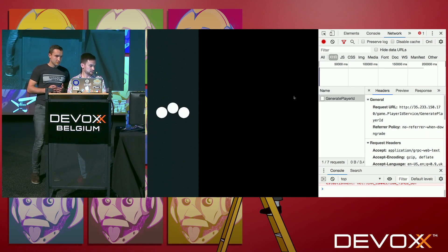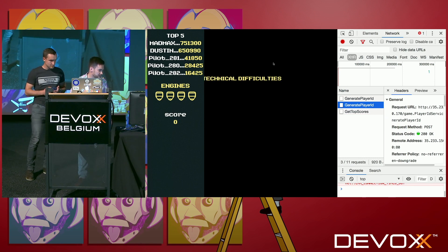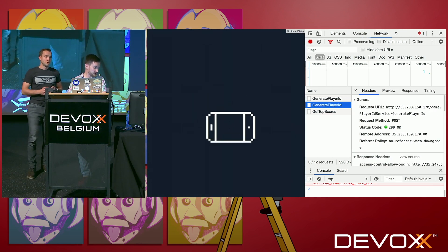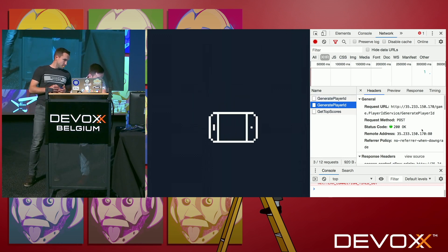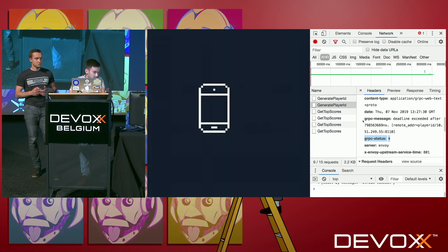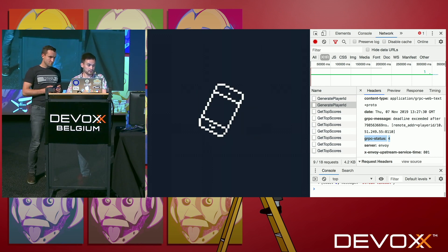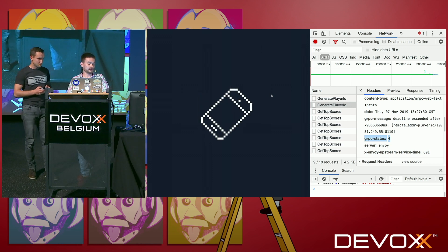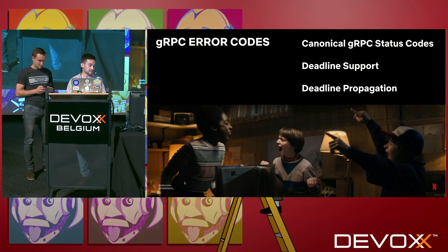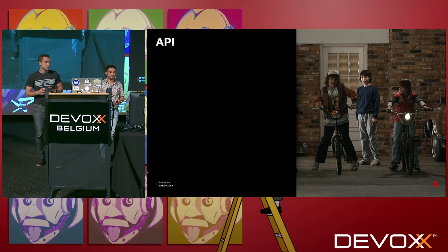Let's switch to the console and see what we receive. The deadline is set. I see the 'technical difficulties' message, which means deadline was exceeded. And I see the leaderboard — we called that API even though the first call was not successful. Clicking on the generate player ID call and scrolling down, I can see the gRPC status code is 4 — deadline exceeded — and a gRPC message: 'deadline exceeded after that many nanoseconds.' This way you can compare any status code because gRPC codes are standard, predefined — no more second-guessing the meaning of a status code. gRPC codes are a canonical way of representing issues in APIs.